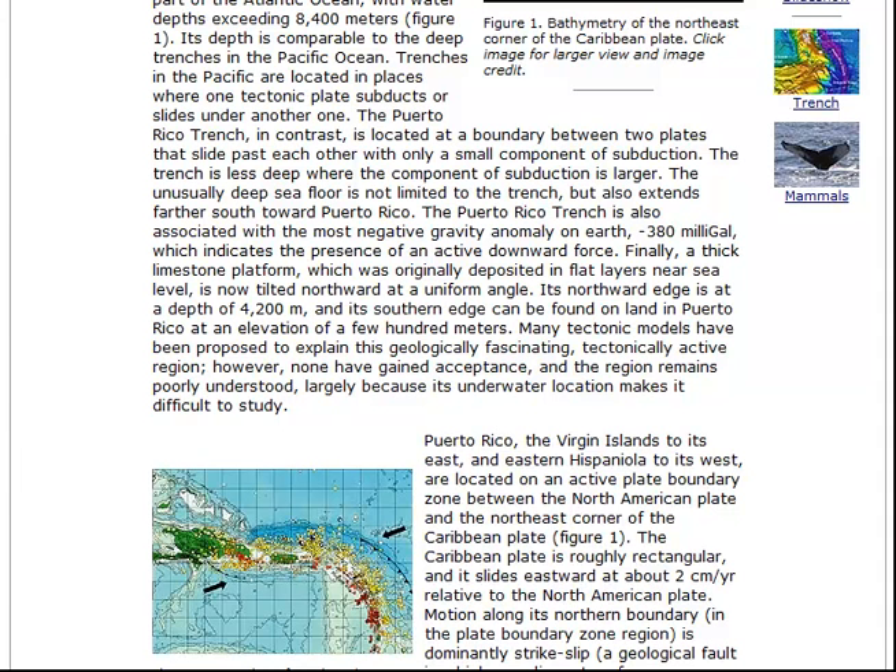They're concluding that the Caribbean plate is moving south and the North American plate is moving north.